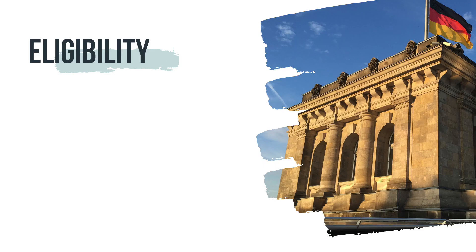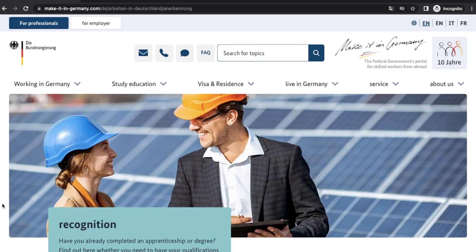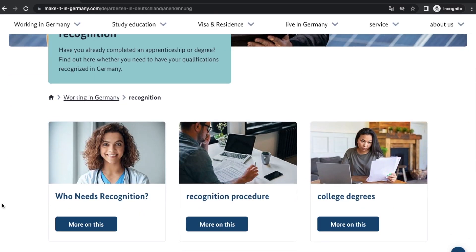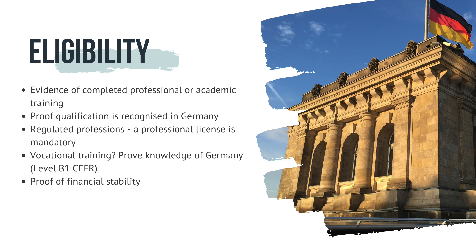To prove eligibility for a job seeker visa in Germany, you need to provide evidence of completed professional or academic training. Your qualification must be recognized in Germany or comparable to a German educational qualification — you can check how your degree holds up by visiting the relevant website. If you'd like to work in a regulated profession, for example in healthcare, a professional license is mandatory. If you have vocational training, you must provide evidence of the German language skills required, in most cases a language level of B1 on the Common European Framework of Reference.